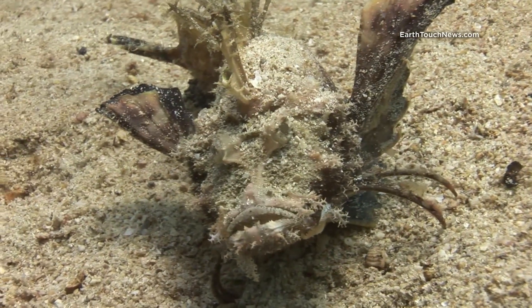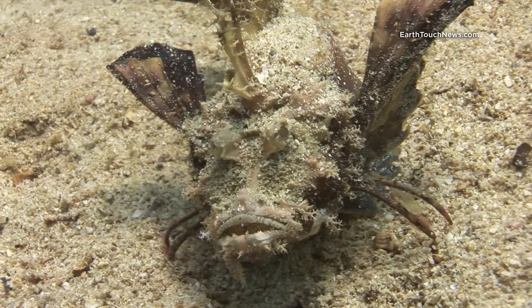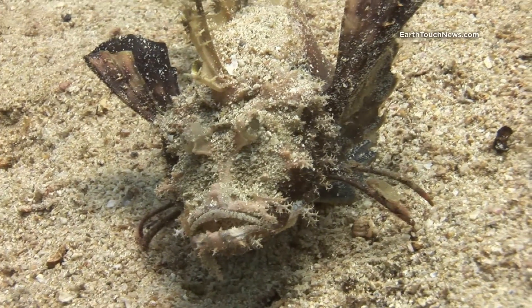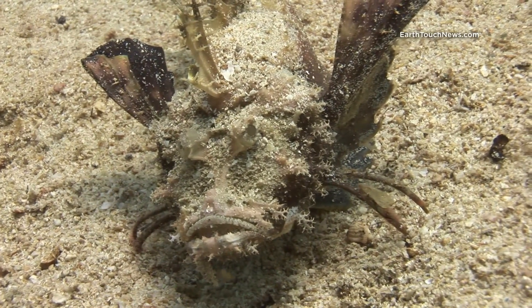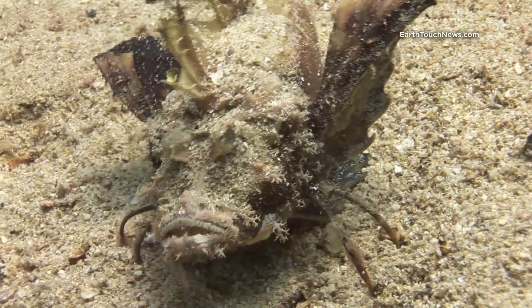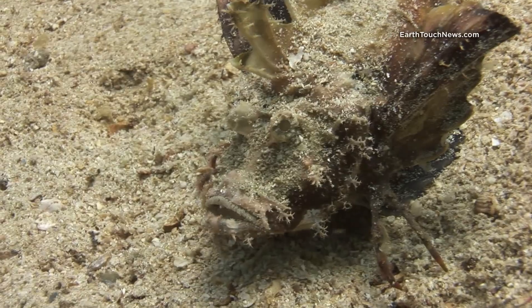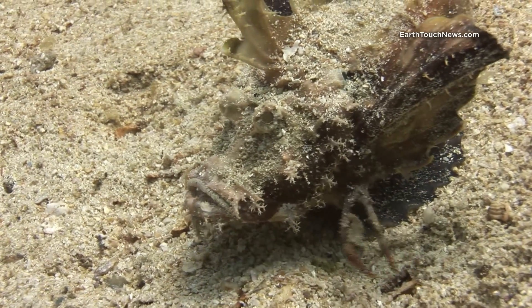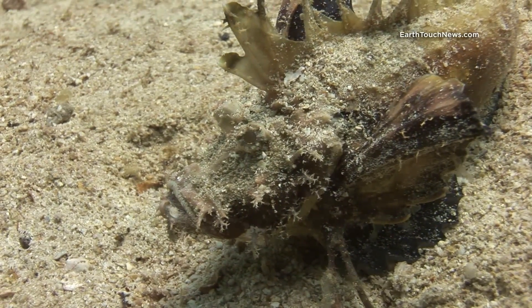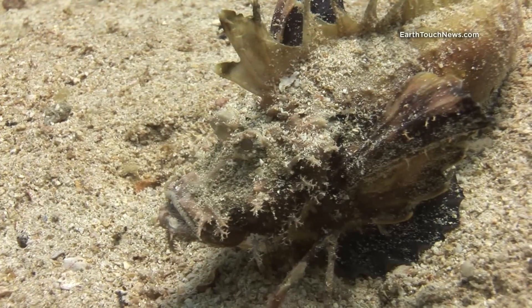What you're looking at there is actually tens of thousands of Spanish dancer eggs. This is a very rare kind of scorpion fish called an Indian Ocean Walkman. You can see just how camouflaged he is and on the top of his body there, that's actually sand. When I came across him he was buried in the sand with just his eyes showing, and for the benefit of the camera I disturbed him a little bit so he came out. They're a very rare and unusual fish — they don't tend to swim, they tend to walk along the bottom with those claws they have at the front of their body.